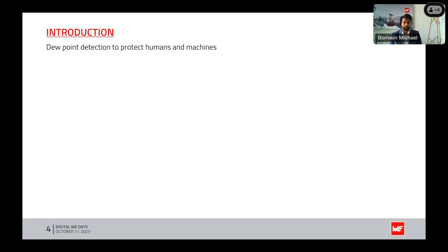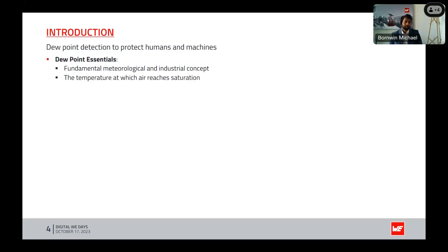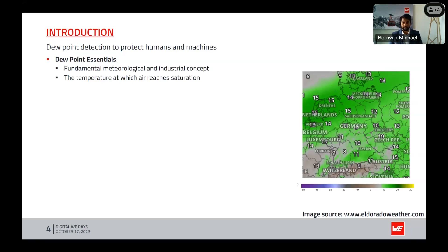Either intentionally or unintentionally, we all experience the discomfort of a hot muggy day and the impact it can have on our well-being. In the case of machinery, deviations from the dew point can lead to inefficiencies, wear and tear, and costly breakdowns. The dew point is a fundamental metrological and industrial concept — it's the temperature at which water in air reaches saturation. On a weather map you'll see dew points listed as values such as 15, 14, or 12 degrees Celsius.